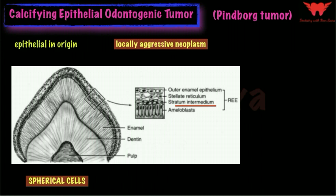However, it differs from ameloblastoma by the fact that it is composed of spherical cells and not ameloblast-like cells as seen in ameloblastoma. Moreover, you can also see some calcifying epithelial material within the masses. These two are the differentiating features from ameloblastoma, and these spherical cells and calcified material are never seen in ameloblastoma.